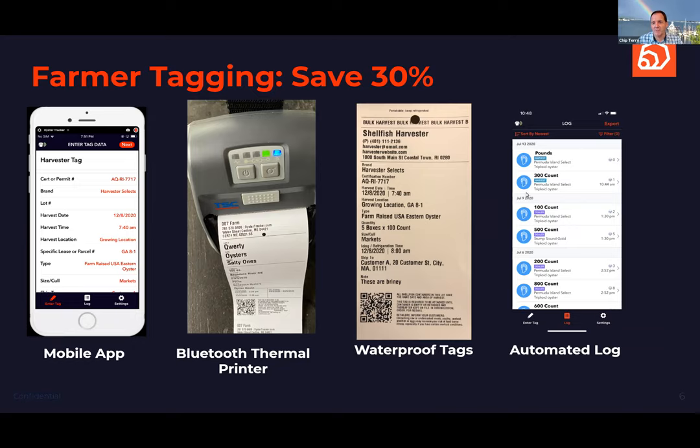Importantly, all that data is stored in the cloud in spreadsheet form so you can submit it to the state for your harvester or landings reports. You don't have to redundantly print tags and then print harvest logs separately — it's entered once and stored digitally forever.